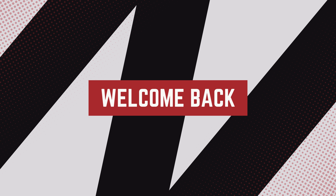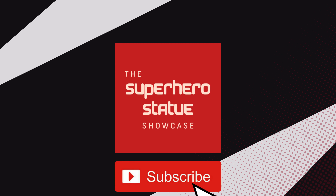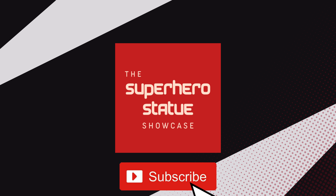Welcome back everyone to the Superhero Statue Showcase, the ultimate destination for high-end collectible statues and more. If you're new to the channel, don't forget to like and subscribe so you stay up to date on all the cool collectibles related to Marvel, DC, and others.